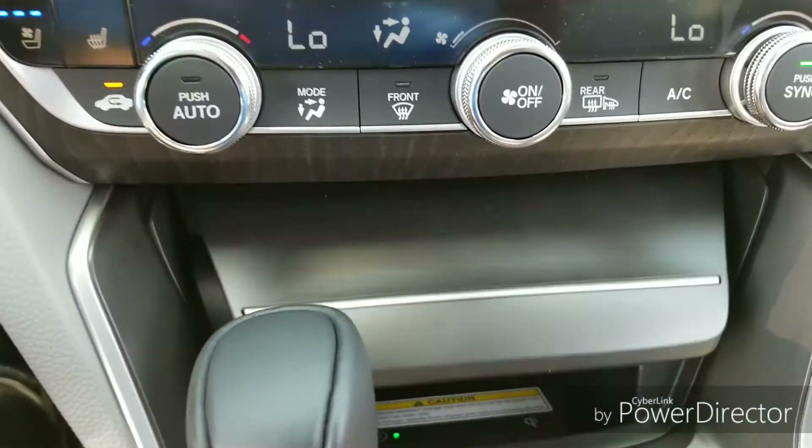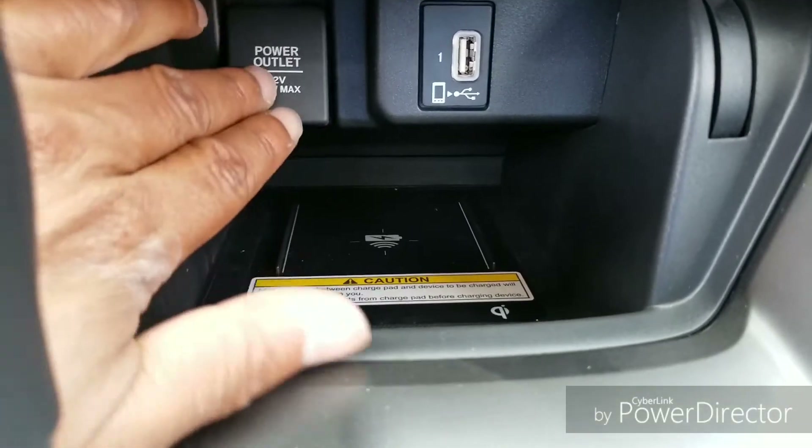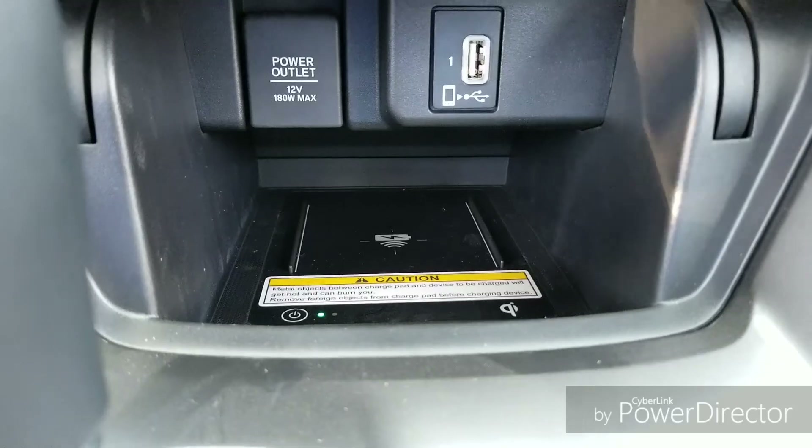You also have a wireless phone charger down here as well. It's standard for the iPhone X and Android phones.